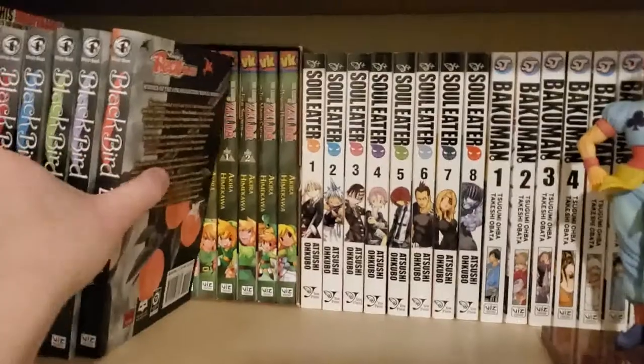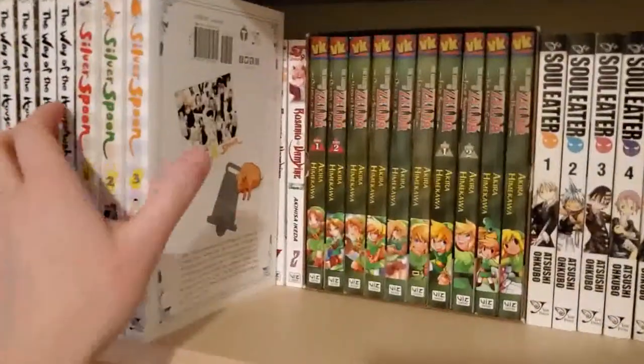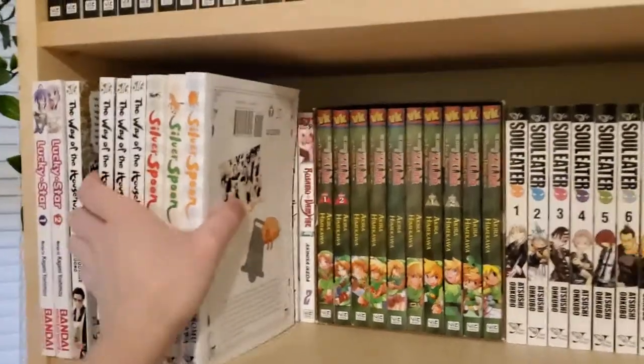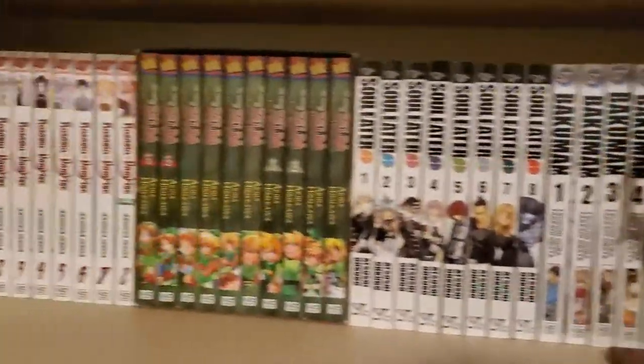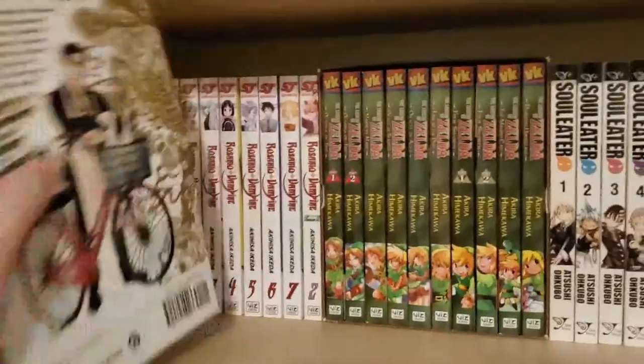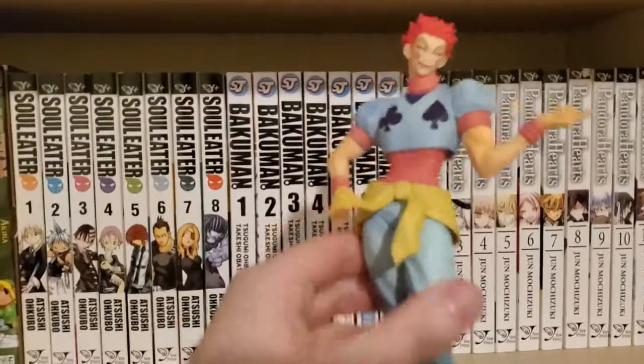My manga is currently double stacked, which I don't prefer as a way of displaying manga. I don't really have a lot of shelving space anyway, so I'm hoping to get another bookshelf dedicated to manga entirely, which would be the goal.